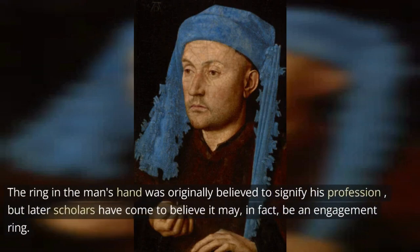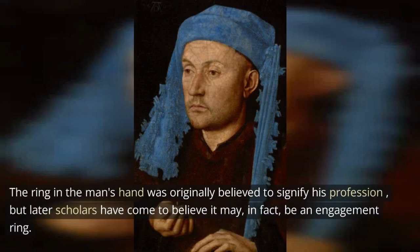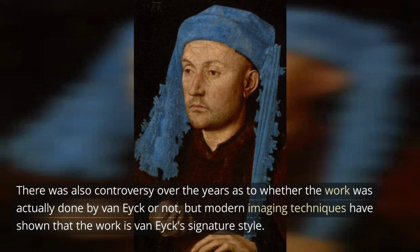The ring in the man's hand was originally believed to signify his profession, but later scholars have come to believe it may, in fact, be an engagement ring. There was also controversy over the years as to whether the work was actually done by van Eyck or not, but modern imaging techniques have shown that the work is van Eyck's signature style.